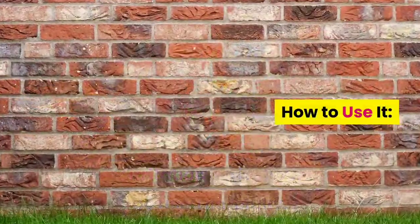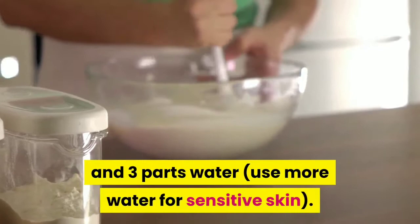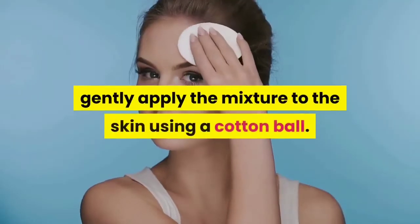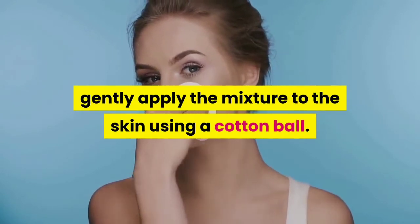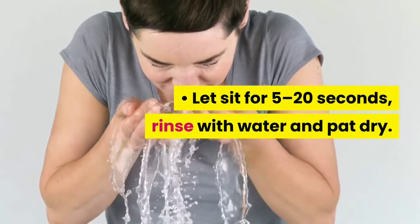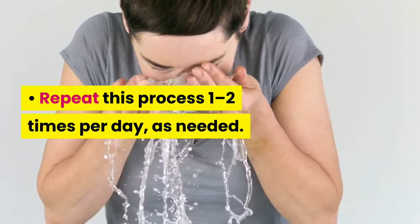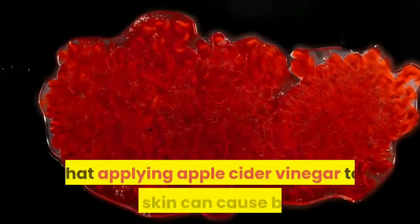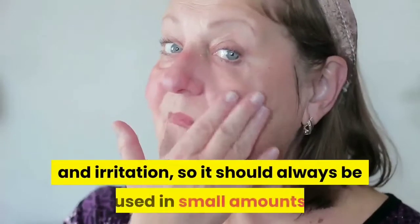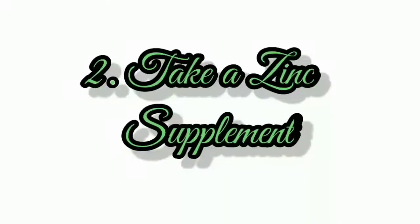How to use it: Mix 1 part apple cider vinegar and 3 parts water — use more water for sensitive skin. After cleansing, gently apply the mixture to the skin using a cotton ball. Let sit for 5 to 20 seconds, rinse with water and pat dry. Repeat this process 1 to 2 times per day as needed. It should always be used in small amounts and diluted with water.